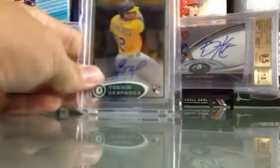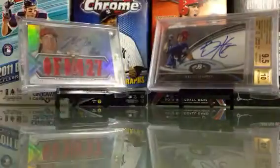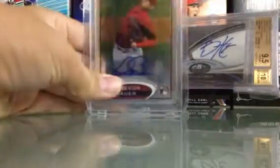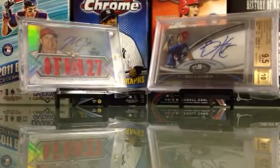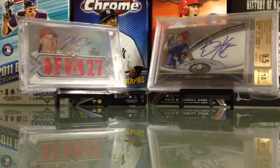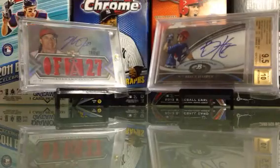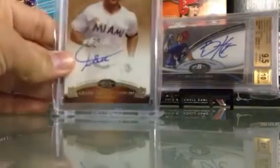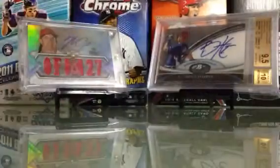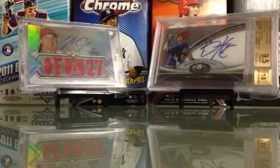Yoannis Cespedes Topps chrome auto. Trevor Bauer Topps chrome autograph. Eric Cosmer jersey autograph. Giancarlo Stanton autograph, numbered to 50. Mark Trumbo autograph, numbered to 50.